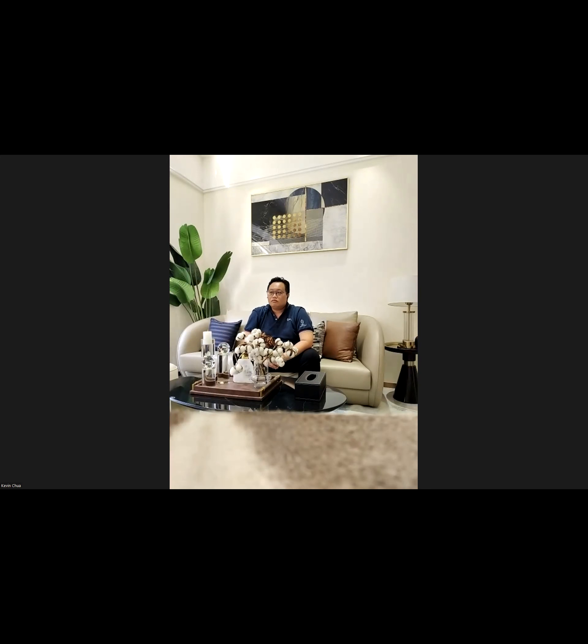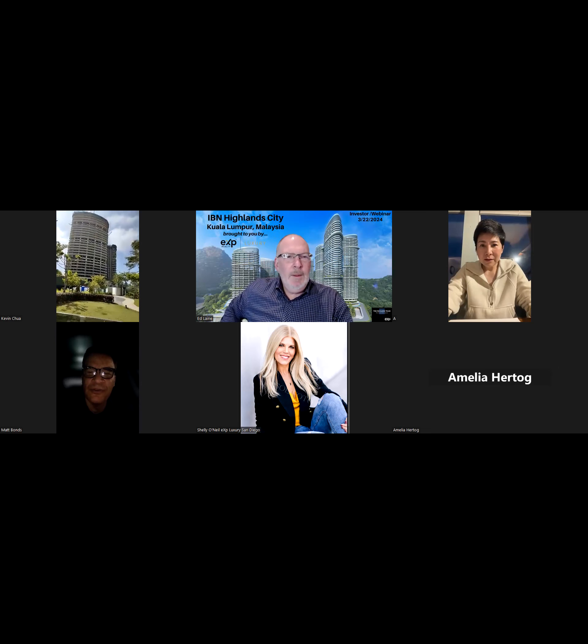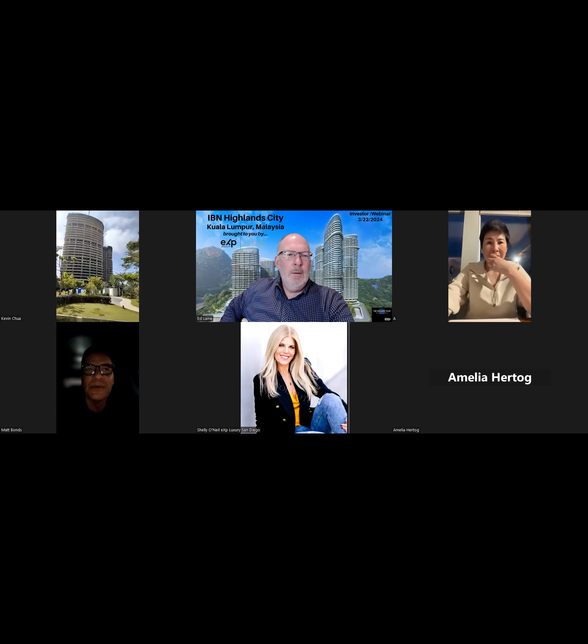Thank you, Kevin, for the guided tour and great presentation. We'll forward any trailing questions to Angela. Please send us the latest construction status update and current pricing chart. Angela mentioned she'd love to have a separate call to discuss promoting in other countries including China, Taiwan, and Singapore, given our large audience in those markets.